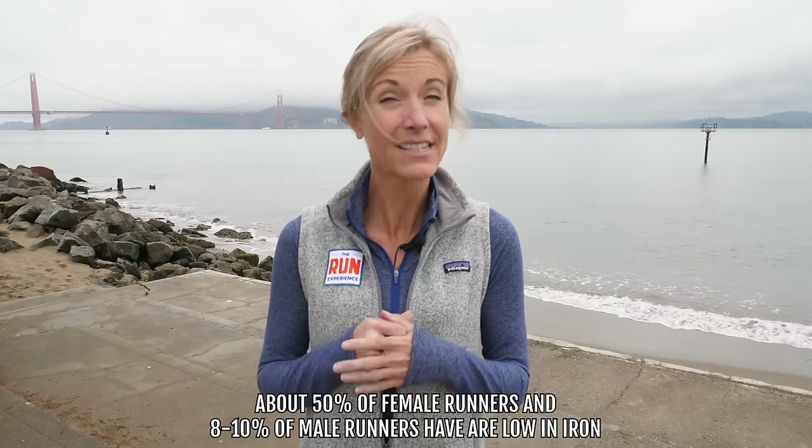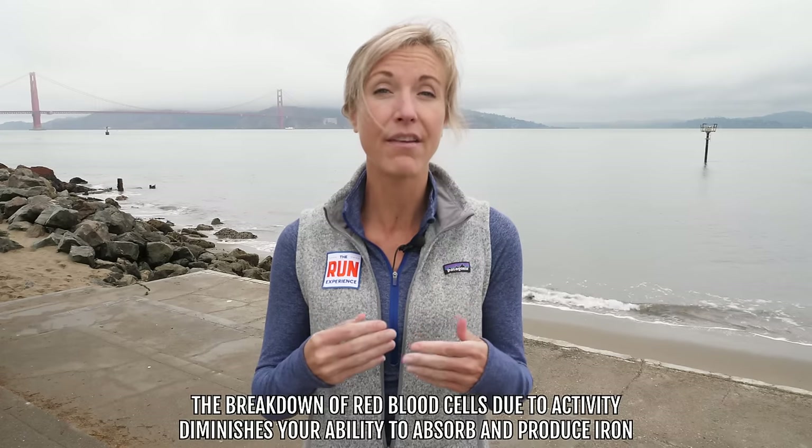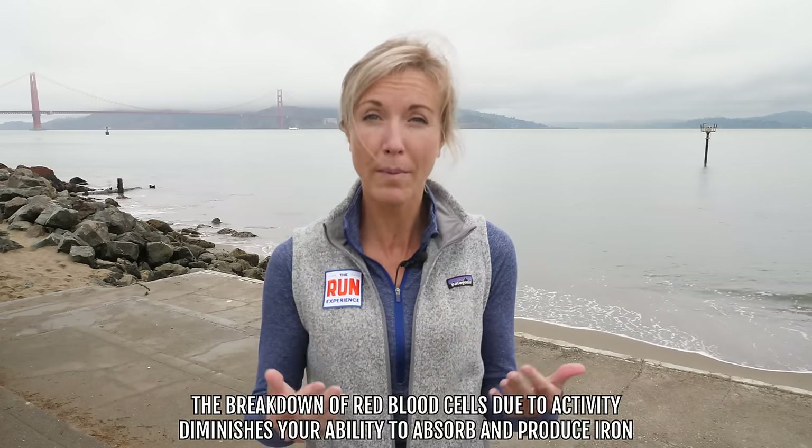A lot of runners have been asking me about iron. It's something that I think they're worried about — are my levels high enough, am I getting enough, am I eating the right foods? That's a really valid concern. Our friends over at InsideTracker, their studies have shown that about 50% of female runners and about 8 to 10% of male runners are low in iron. Iron is essential for all of us but especially for runners. It helps with oxygen transport, and the more active you are, the breakdown of those red blood cells kind of diminishes our ability to absorb iron and produce it.